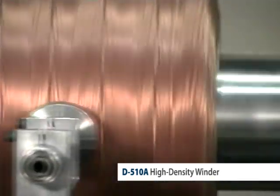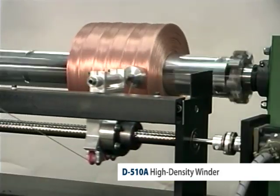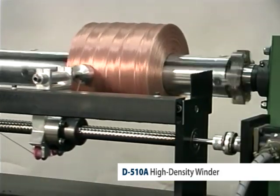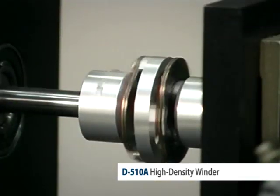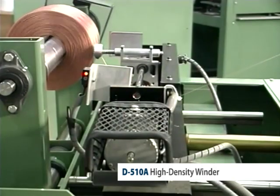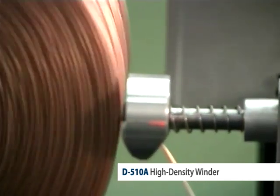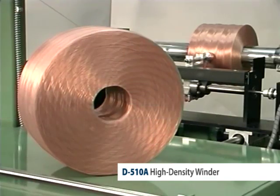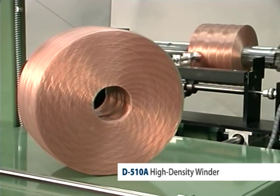The traverse assembly of the D-510A is unique because it is precisely controlled in two directions. One motor accurately moves the wire guide back and forth across the coil, while another motor carefully directs the wire guide away from the coil as the coil diameter builds. The combination of these sophisticated controls results in coils that are dense and self-supporting.